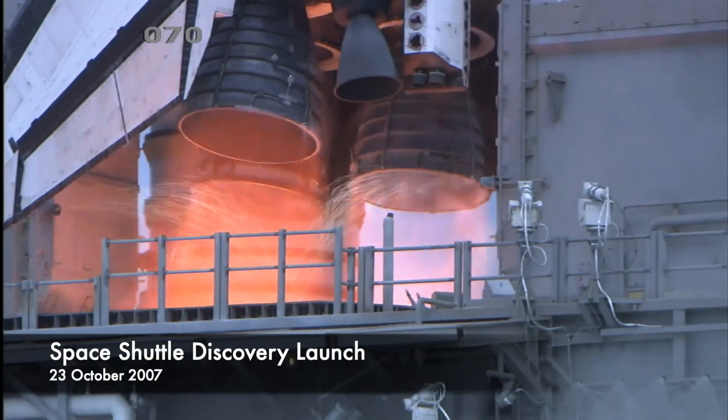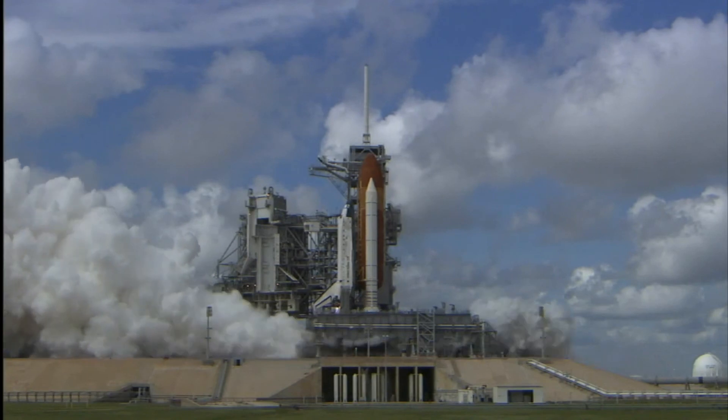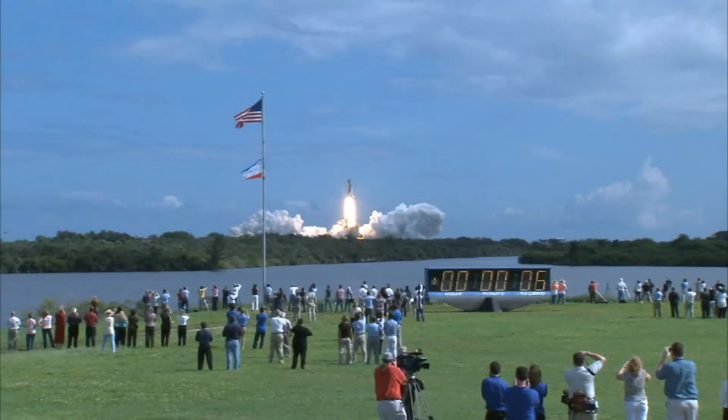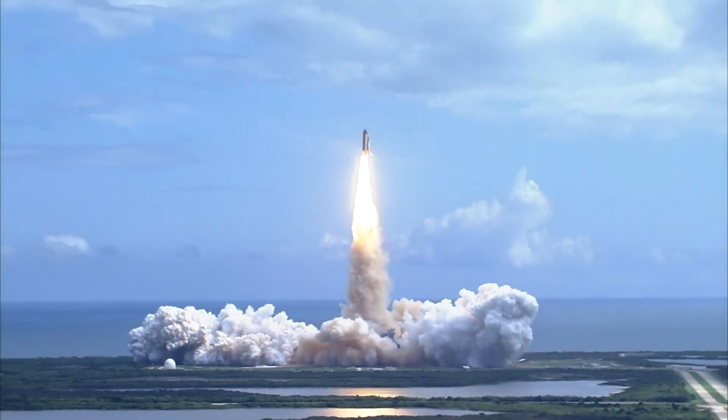T-5, 4, 3, 2, 1. Booster ignition and liftoff of Discovery. Hoisting harmony to the heavens and opening new gateways for international science. Discovery has cleared the tower.